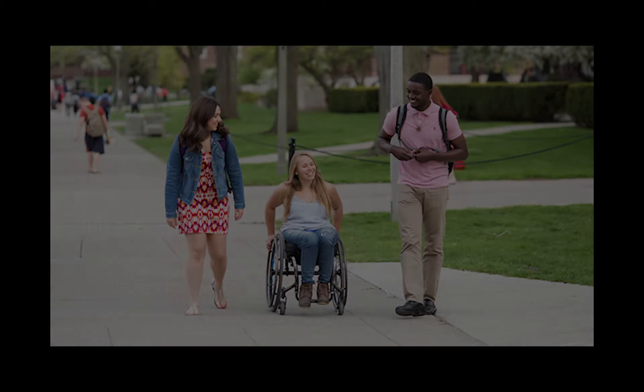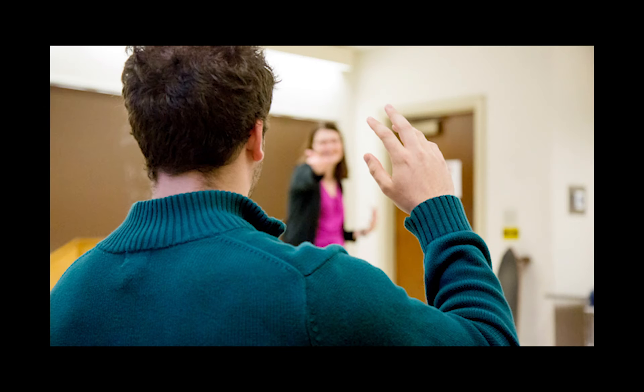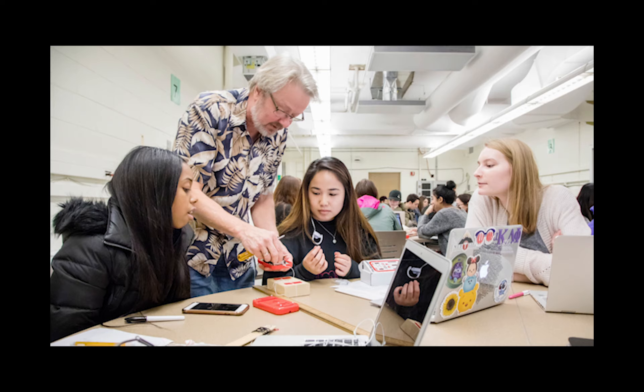Our program is unique in that it's a combination of coursework as well as experiential learning opportunities. The Capstone Project will provide students with a valuable real-world work experience. Students will be matched with a company or organization where they'll work on a project and one where their skills and interests are best suited.